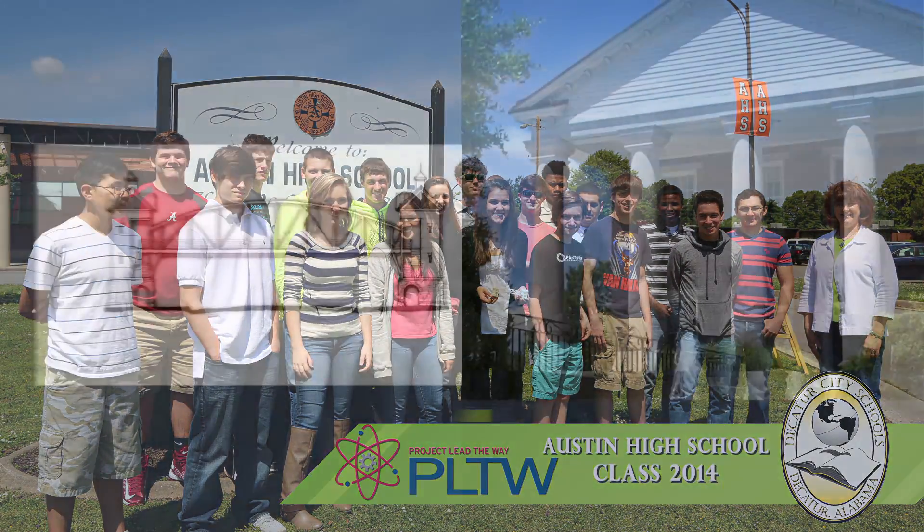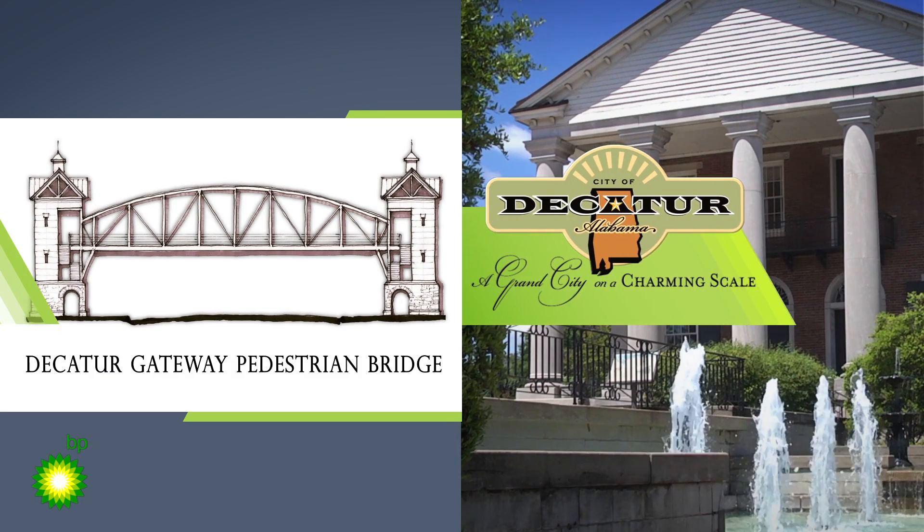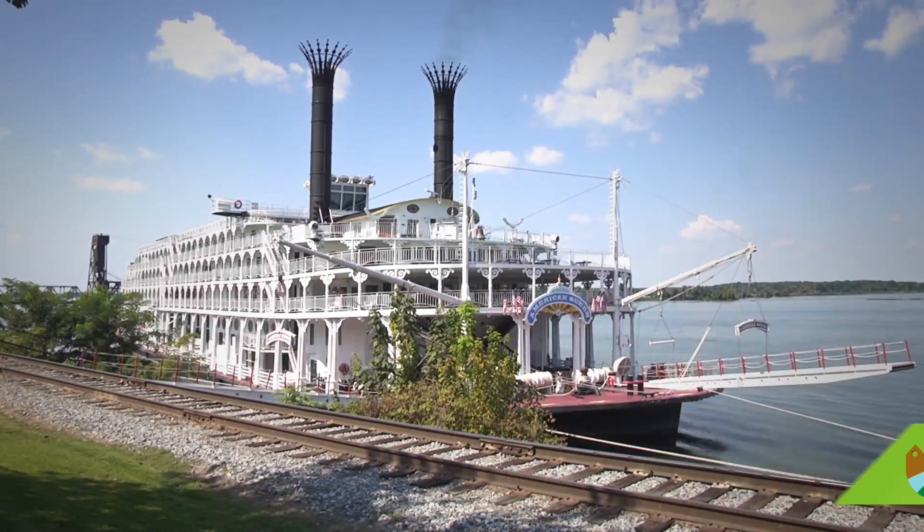Fundamentally, it is a monument that binds and commemorates the city of Decatur with the heritage of its birth on the banks of the Tennessee River.